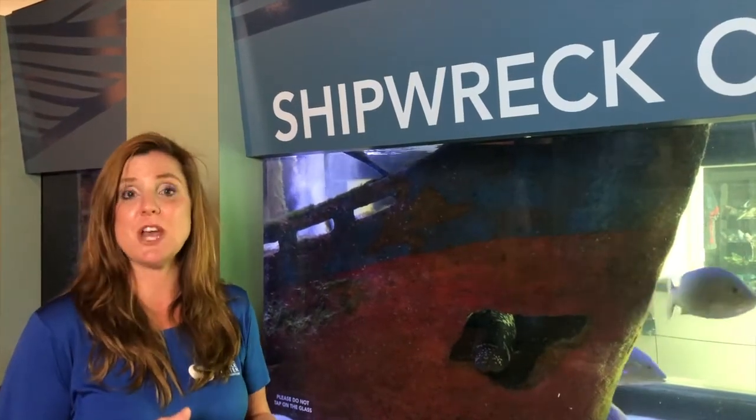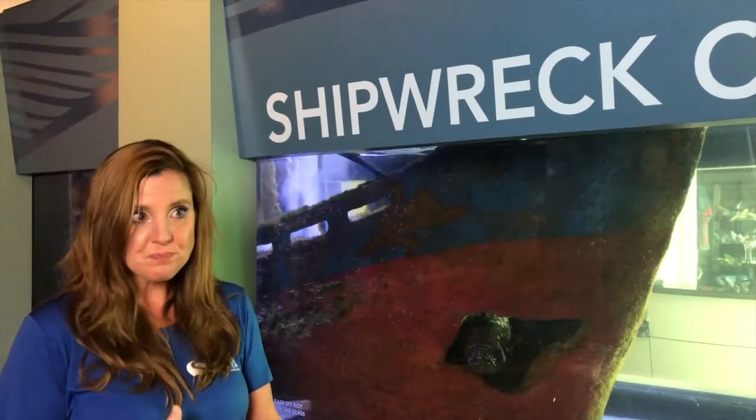Believe it or not, it also helps if we put artificial reefs in shallow waters, which we've done all up and down Palm Beach County here. We've actually sunk in boulders and created these kind of marine sanctuaries right off the shoreline, and during hurricanes and storm surges that actually — similar to mangroves — protects the shoreline from storm erosion, so that's another great benefit.